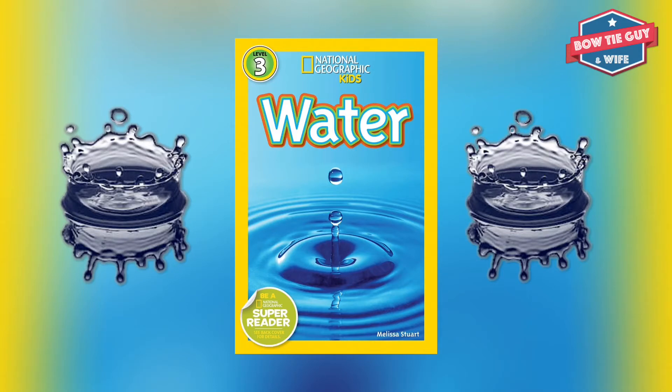Water word — Glacier: a giant ice sheet that slowly moves out in all directions.